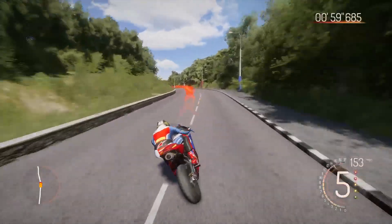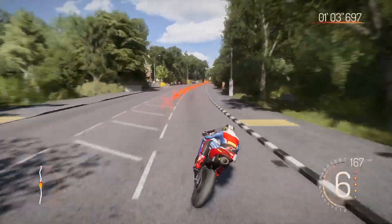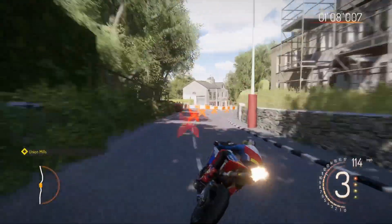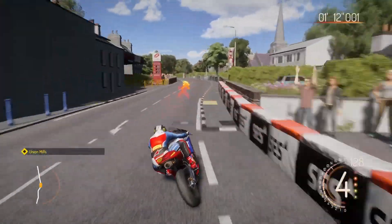I did actually blend this footage in — this was a different start of the lap. I blend it into my actual fast lap; you can't even tell. All the beginning of the lap to within a hundredth of a second — basically the same. I just couldn't save more than 15 minutes on the PlayStation.